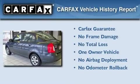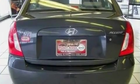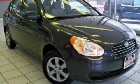This Hyundai has had only one owner, and it qualifies for the Carfax buy-back guarantee. We invite you to contact us today to learn more about this vehicle.